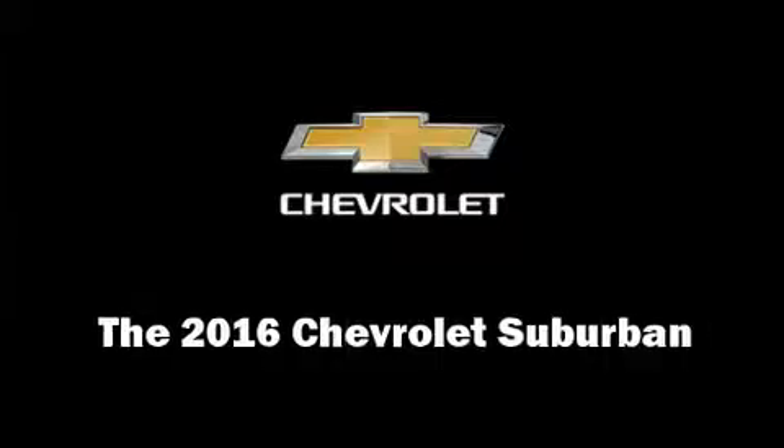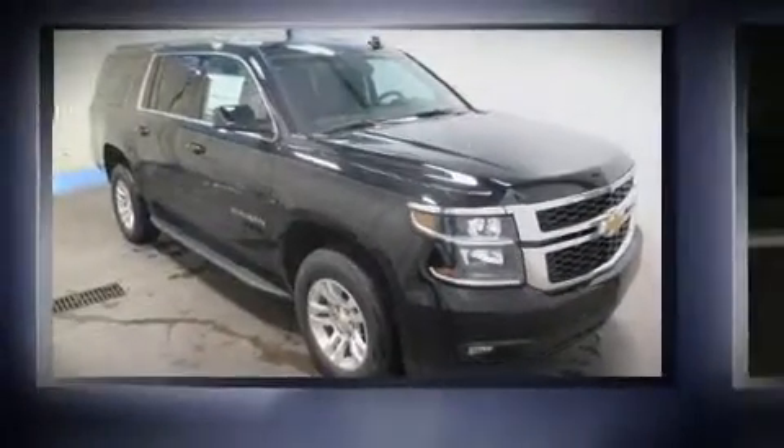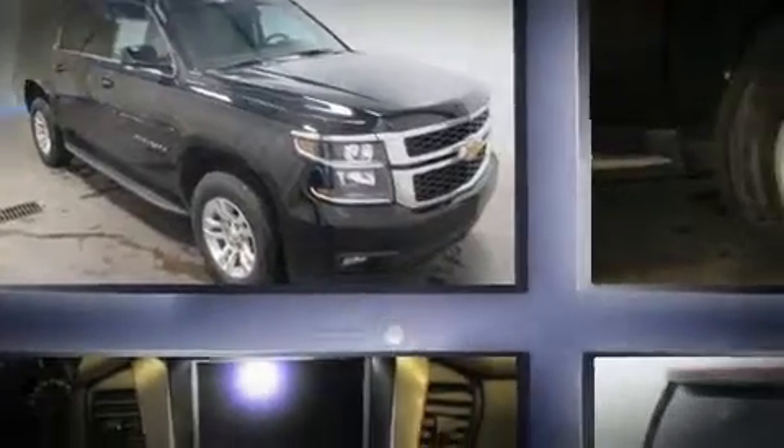Load your family into the 2016 Chevrolet Suburban. It features an automatic transmission, four-wheel drive, and a powerful eight-cylinder engine.